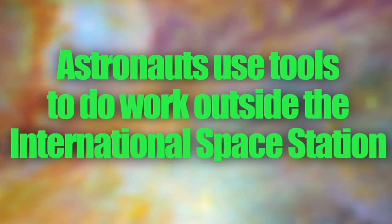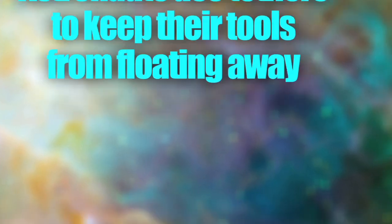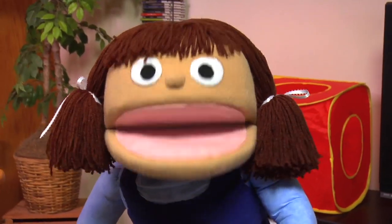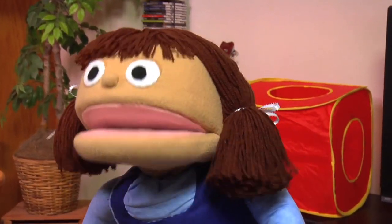So what did we learn today? We learned that astronauts use tools to do work outside the International Space Station. We learned how astronauts keep their tools from floating away into space. And we learned about how important gloves are for astronauts. Speaking of gloves, I want to make some of my own. See you next time on Our World! Hey Mom, do we have any goop?